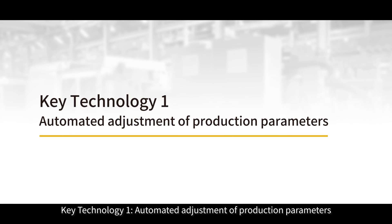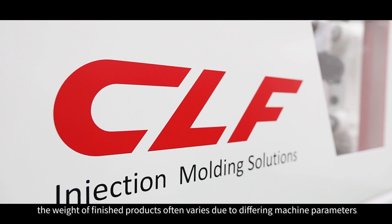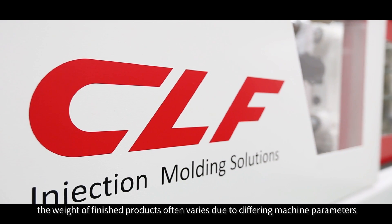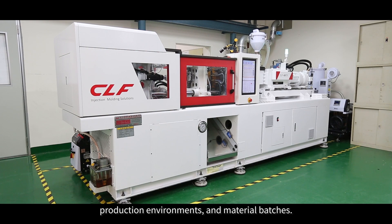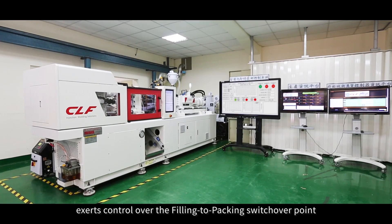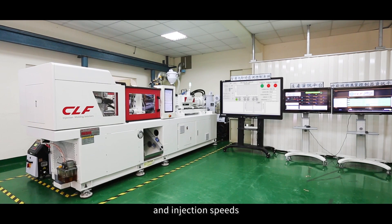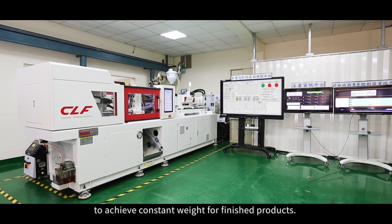Key Technology 1: Automated adjustment of production parameters. During the injection molding process, the weight of finished products often varies due to differing machine parameters, production environments and material batches. Our intelligent injection stability system exerts control over the filling to packing switchover point and injection speeds to achieve constant weight for finished products.